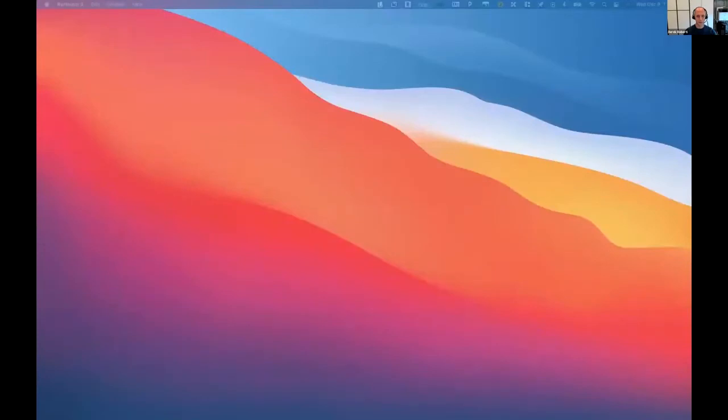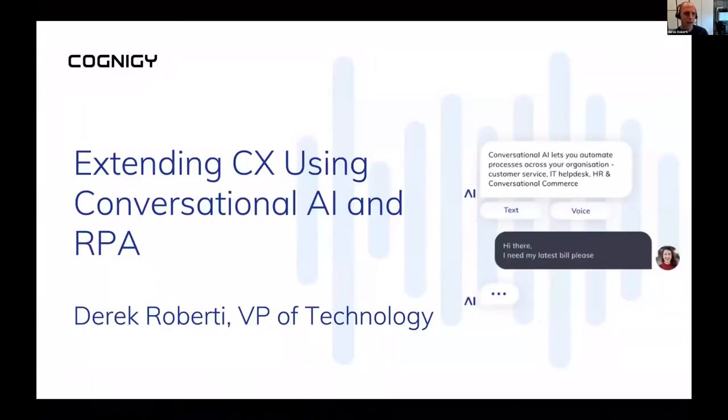Let me take a moment to share my screen. The topic for today is extending customer experience using conversational AI and RPA. This could be a new topic to you or it could be familiar, and I'll have some interesting stuff to share regardless of your experience level.